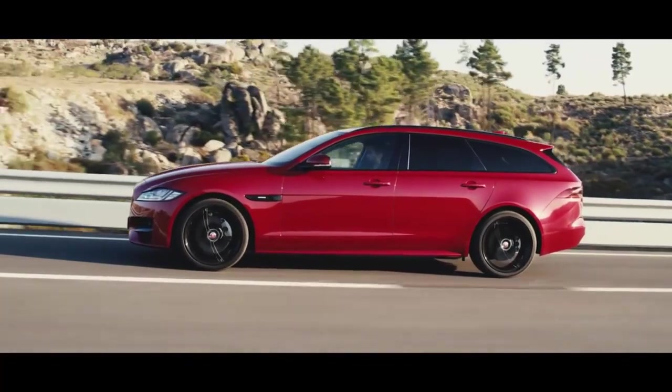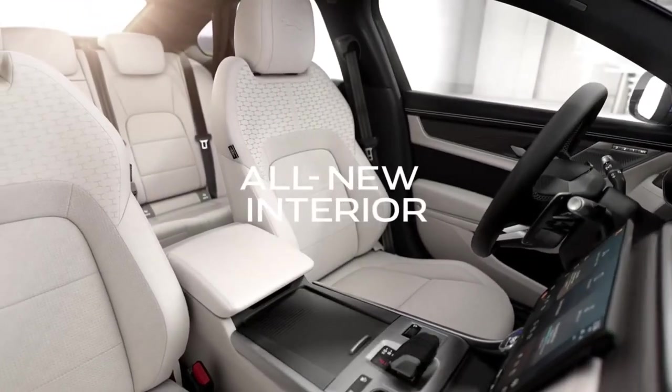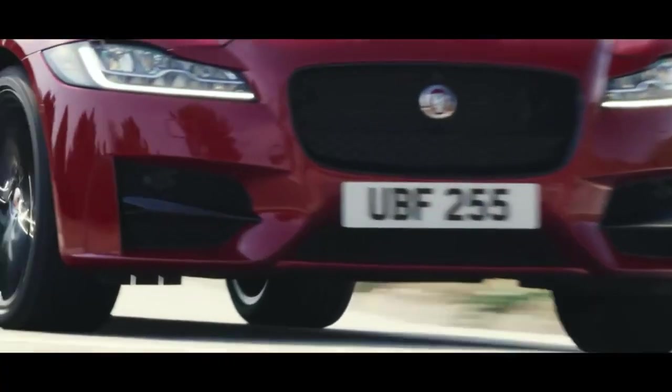The facelifted XF received a new sleek 11.4-inch curved touchscreen with Apple CarPlay and Android Auto, as well as a 12.3-inch driver's digital display.